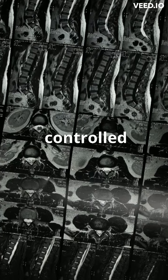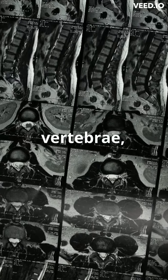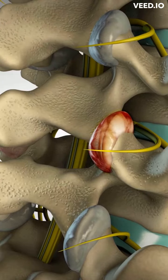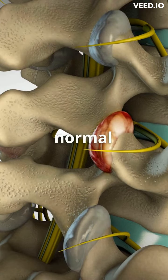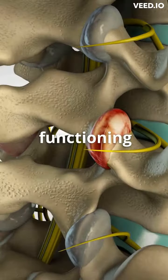The adjustment typically involves applying controlled force to specific joints in the body, such as the spinal vertebrae, to correct any misalignments or restrictions in movement. The goal of the adjustment is to restore normal movement and function within affected joints and improve overall functioning and comfort.